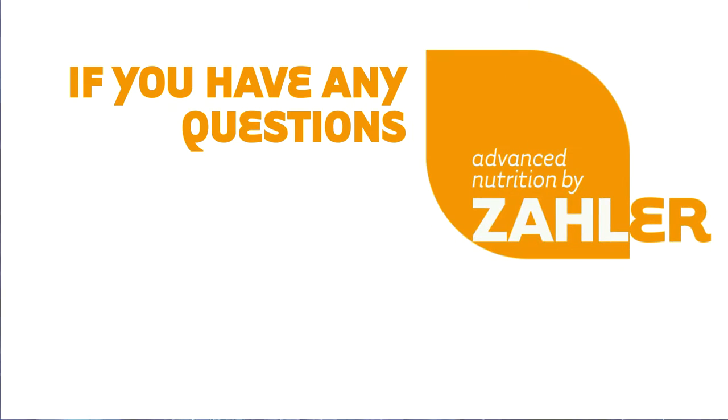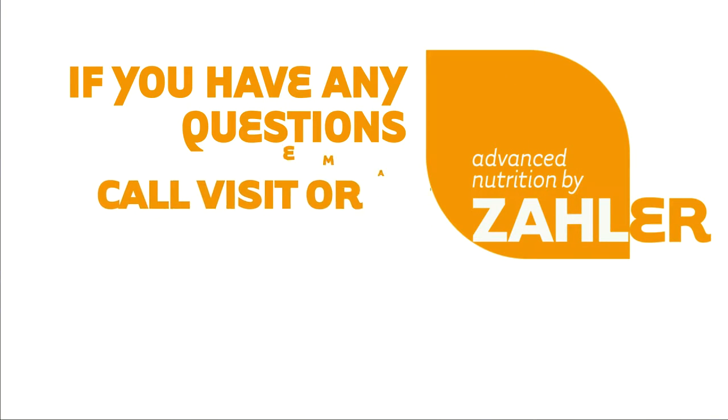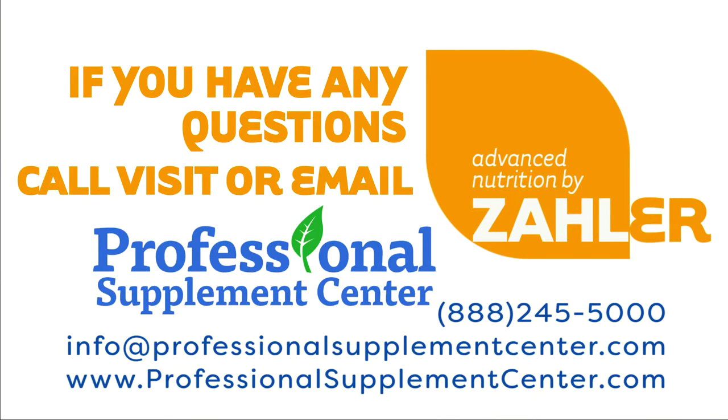Should you have any questions about these or any other products from Zoller, please call, email, or visit Professional Supplement Center, where our knowledgeable and friendly staff is always happy to assist you.